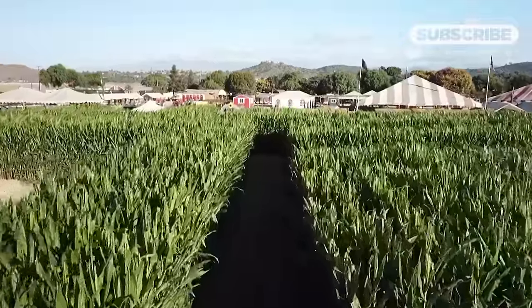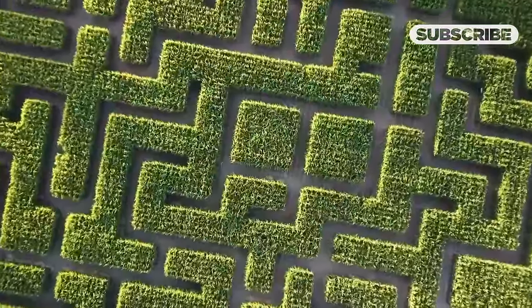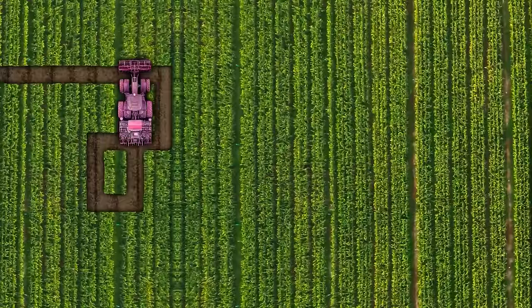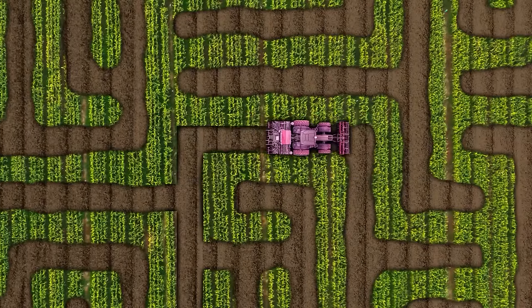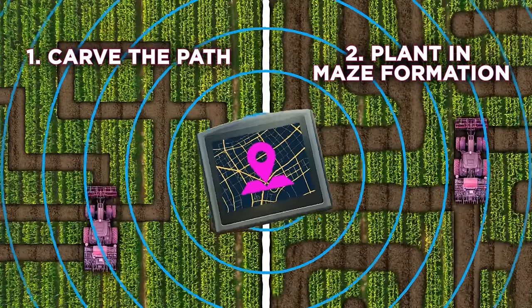Corn mazes became a considerable revenue stream for farms, and a widespread attraction at fall fairs and festivals. Today, there are two primary methods of creating a corn maze. One is to drive a tractor-like machine through a cornfield to carve out a path. The other is to plant corn in the maze formation, then take a rototiller in to tidy it up later. Both involve machinery propelled by commercial-grade GPS.